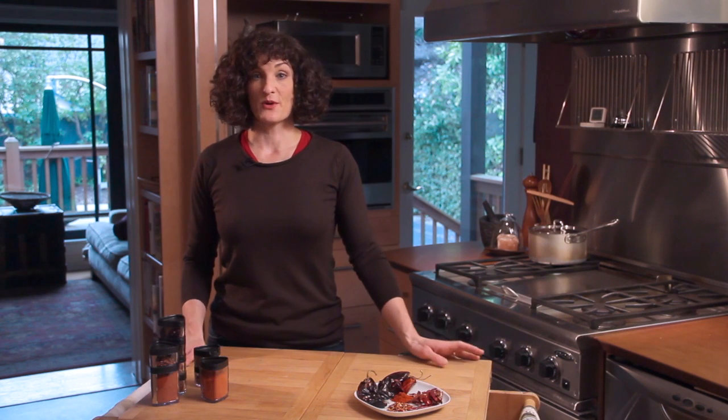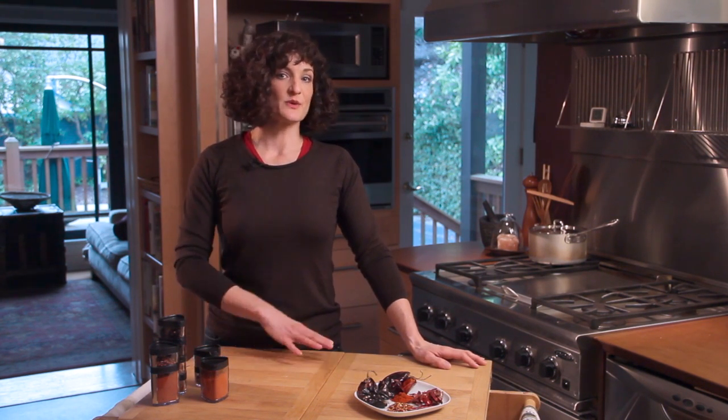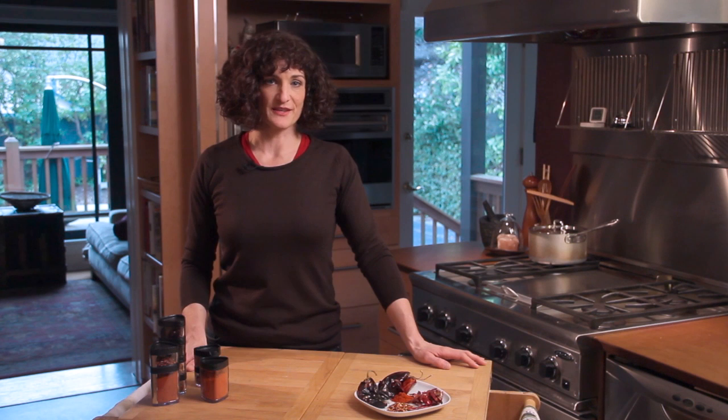So if you're looking for an option other than cayenne pepper, there's all kinds of chilies out there that you can explore.